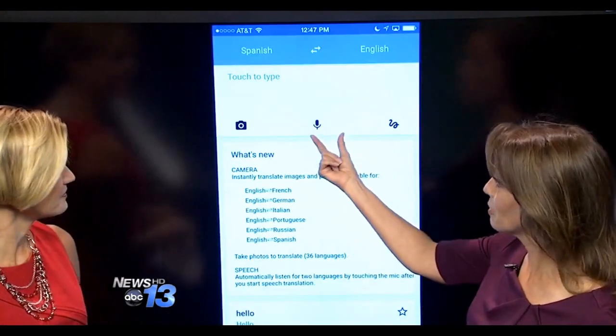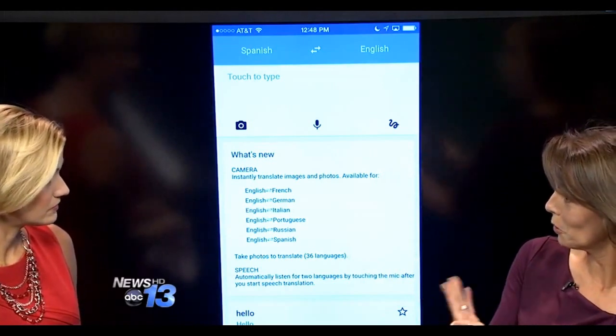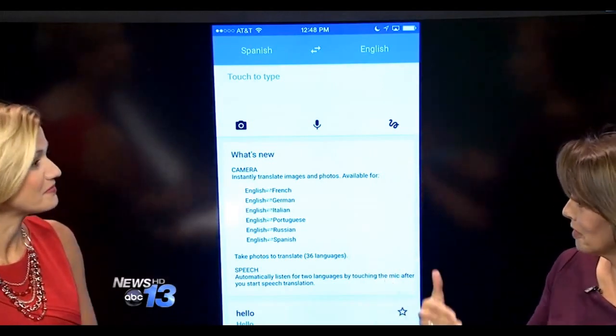Another thing you can do: that was the voice feature, and notice I didn't have to press anything — I just had it open and it was listening to both of us dialogue. It gives you both the text and the voice translation.